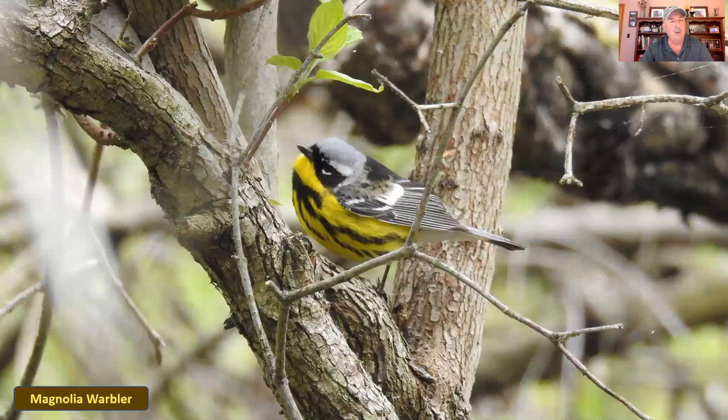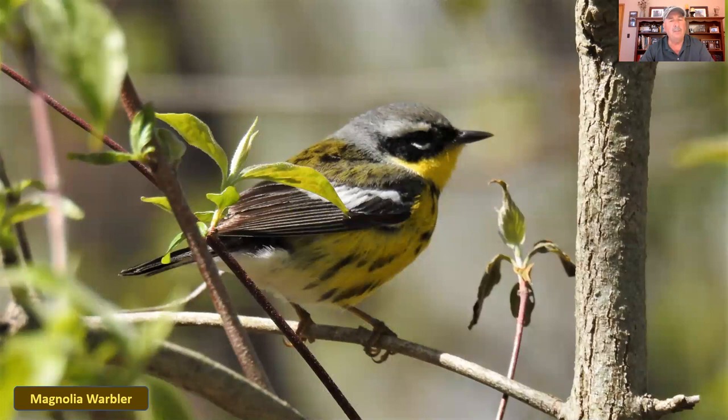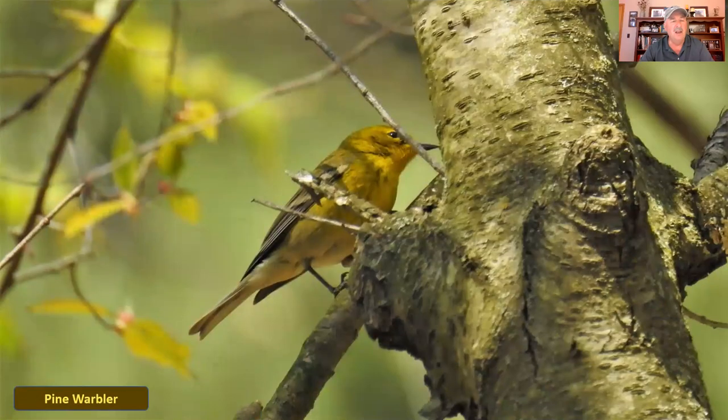Another warbler with yellow is the magnolia warbler — a very pretty warbler with a black and gray head, back, and wings, black streaking on the front, and mostly yellow underneath. A more close-up picture shows that detail well. There's definitely a lot of yellow in our warbler population. Another one is the pine warbler, which loves to stay high in the trees, often feeding in the pines. It's mostly yellow with a greenish back and doesn't have a lot of distinctive markings, so it can almost be confused with the females of some species that also lack many markings.